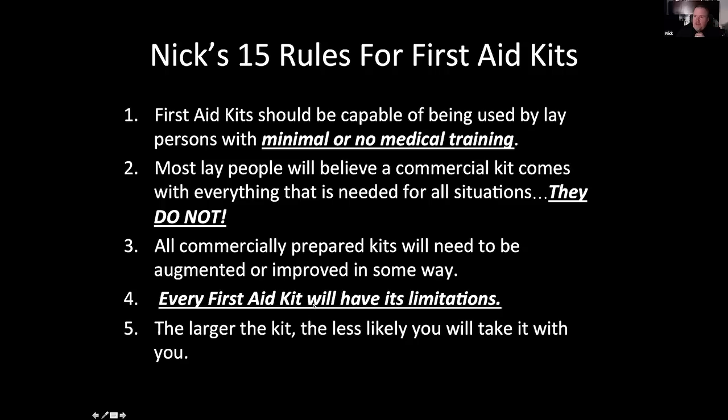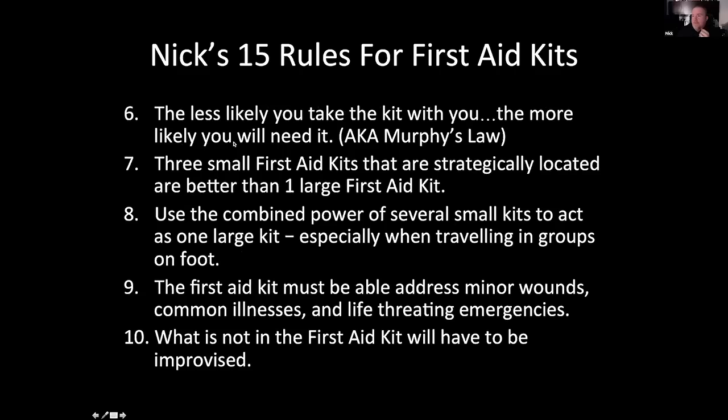Here are some paradoxes about first aid kits: the larger the kit is, the better it is, but the less likely you're going to take it with you — because it's big and heavy. Playing football with my kid, I'd think: do I really want to drag this first aid kit all the way to the bleachers? The smaller the kit, the more likely you'll throw it in your purse or backpack and take it with you. The less likely you take the kit with you, the more likely you're going to need it. I call that Murphy's Law — anything that can go wrong, will go wrong on my shift.